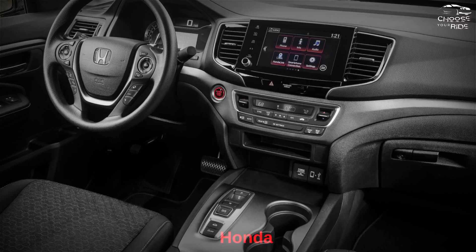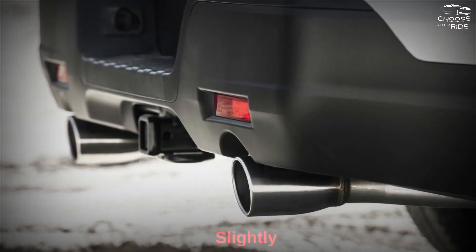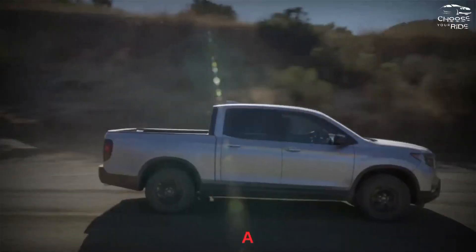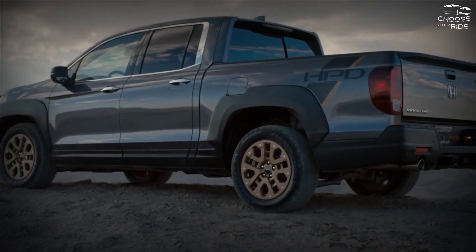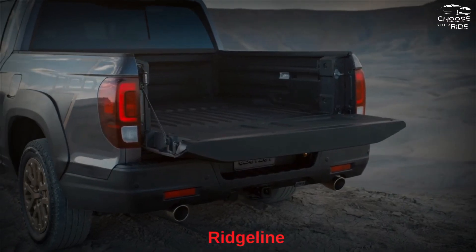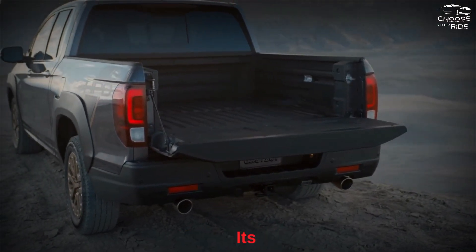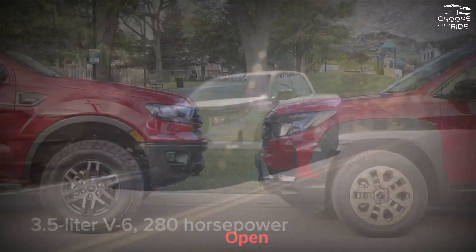Styling: Honda is extending the crossover lineup to give the 2023 Ridgeline a slightly sleeker look. The 2023 Honda Ridgeline combines a truck profile with crossover styling. It's nowhere near as rugged-looking as the Nissan Frontier, but it doesn't try to be. Instead, the Ridgeline wears a simple, boxy front fascia with few embellishments. Its sides have more character lines than competing trucks, but there's no denying its open rear deck.